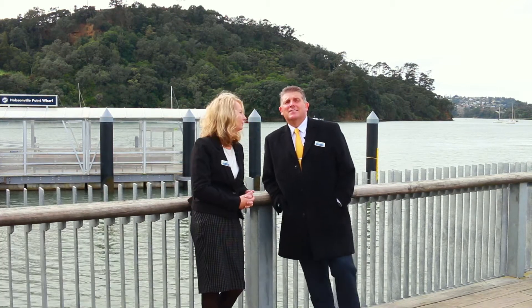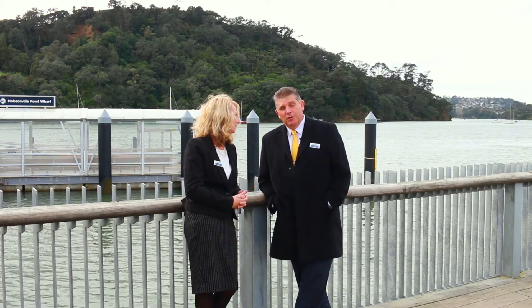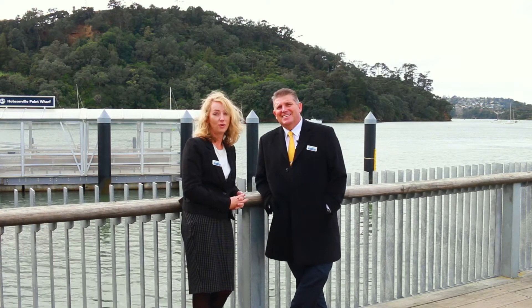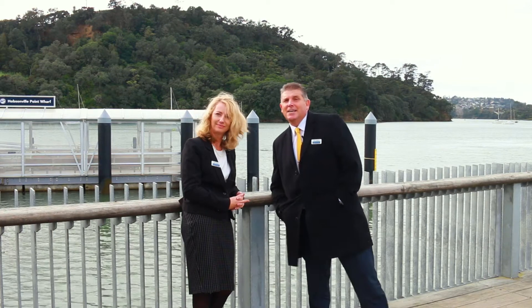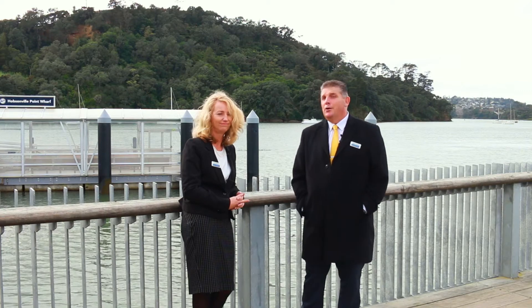Come and see us at the open homes. Take in the bomb walk and all the things up here that it has to offer. You will really be impressed. Trust us — you won't know how great it is to live here until you've lived it. I'm Andy Lawrence and this is Lisa Edwards and we'd love to see you very soon. We love it up here and I know you will too.